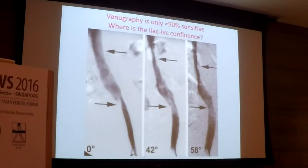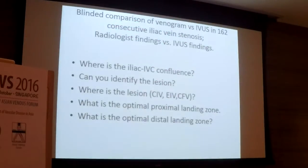Not only that — if you are going to do a stent, you have to identify the iliac-IVC confluence. So in this venogram, where is the confluence? Is it here, maybe here, or maybe here? You need to know where the iliac-IVC junction is to do proper stenting.